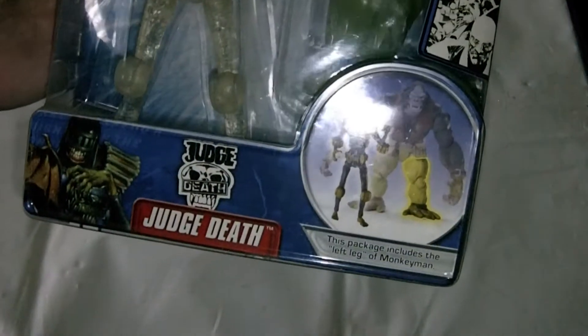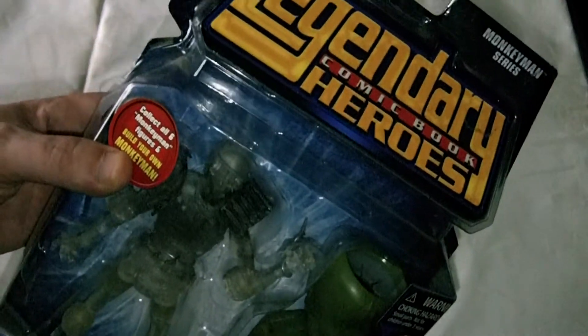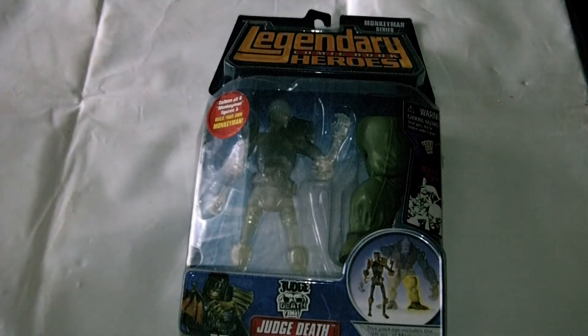That was the Judge Death from the Legendary Comic Book Heroes by Marvel, Monkey Man series 2007. Thanks for watching, and please like, comment, subscribe, and hopefully I can show you some more cool action figures and bits and bobs I have in storage in the loft at the moment. Thanks for looking.